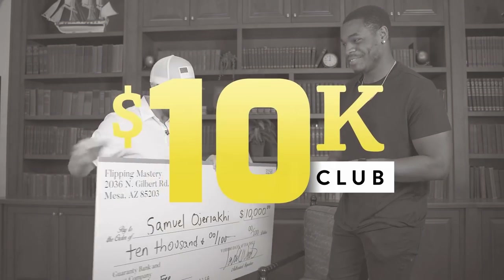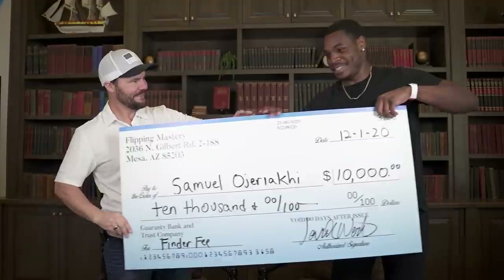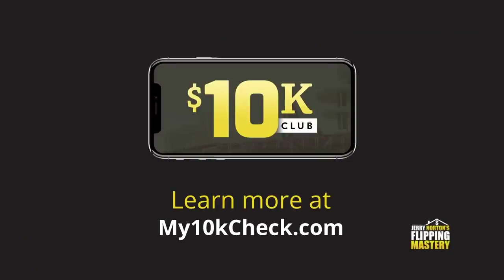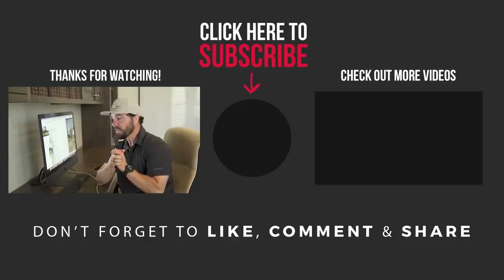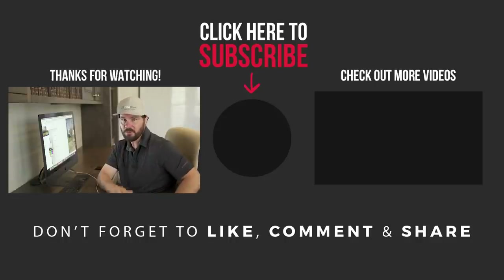I'm always looking for good deals. If you follow any of these strategies and land a good deal — we're on about 30 episodes of Watch Me Wholesale — I will buy that deal from you and pay you a $10,000 finder fee. I'll step in, buy the deal, and you'll get paid out right away. Go to my10kcheck.com to register for the 45-minute training and learn how to be a finder for me. Be sure to subscribe — this is the number one channel on YouTube for wholesaling and flipping. See you on the next video.